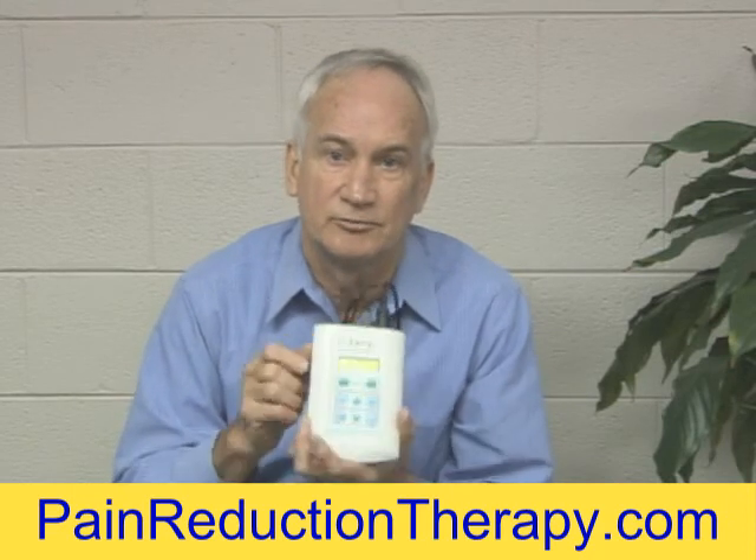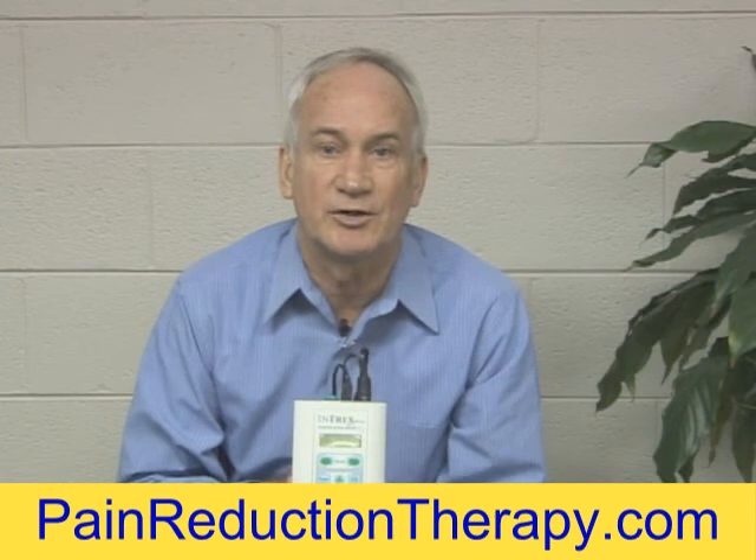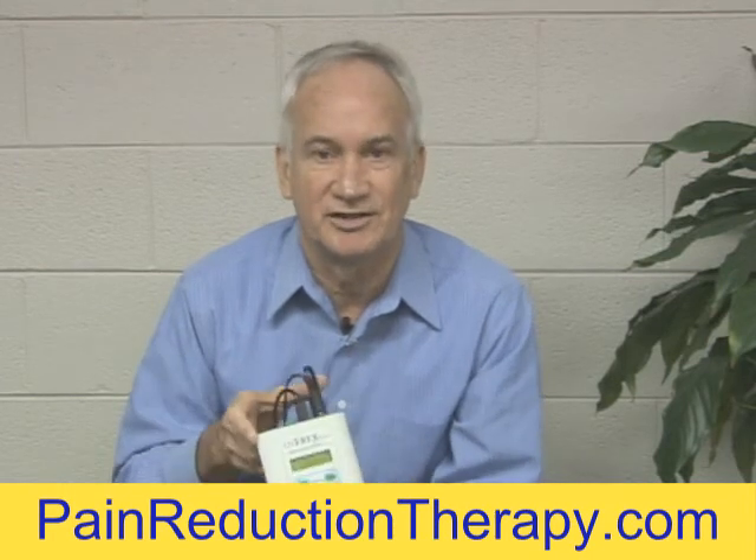You can go to our site and look up — we have some situations up there where you can read about carryover. Appreciate you watching this. Thanks.